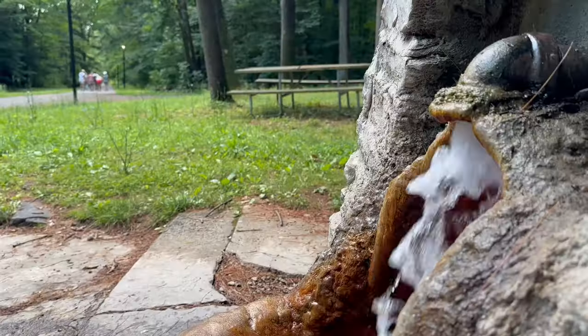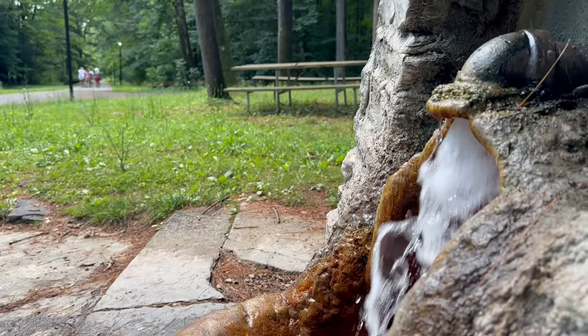It literally tastes like soda water. You can just drink it straight. It tastes a lot better than it smells. I just drank so much out of that spring up there — that salty water. I just guzzled a gallon. There was a line forming behind me.